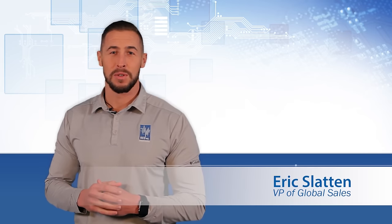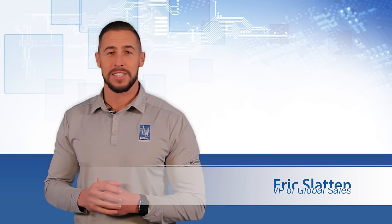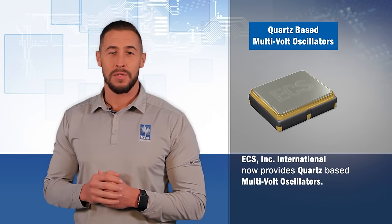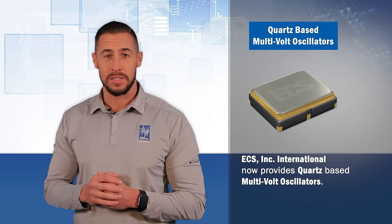Hi, I'm Eric Zlatan, VP of Global Sales. I'm very excited to share with you our new line of multi-volt oscillators. We now offer a quartz-based multi-volt oscillator.